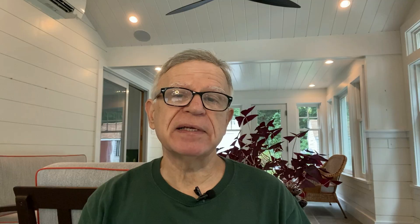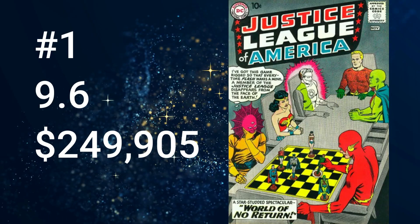We're finally getting to the number one most valuable DC and Marvel comic book of 1960. You guessed it — Justice League of America number one, with a cover date of November 1960. It comes in at a whopping $249,905 for a 9.6 graded copy. There are a total of 1,262 copies at all grades in the census. This key issue is the first solo title of the Justice League of America series and the first appearance of Despero. The cover art was by Murphy Anderson, and the story was by Gardner Fox, with the interior art by Mike Sekowsky.